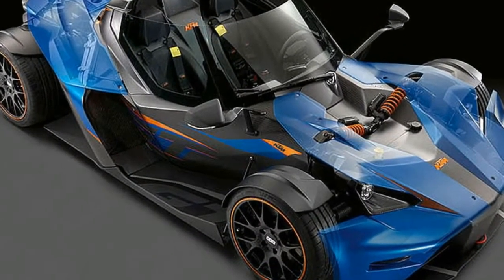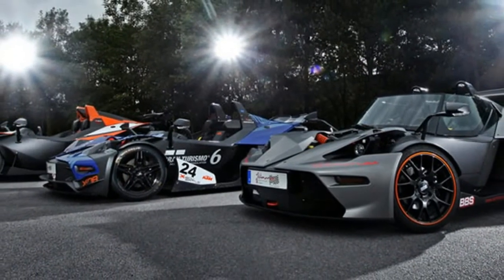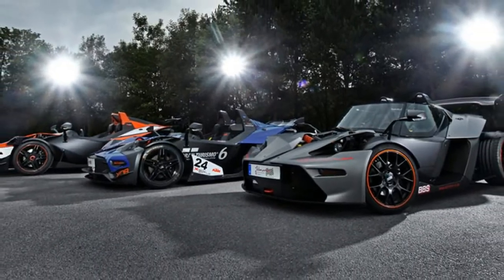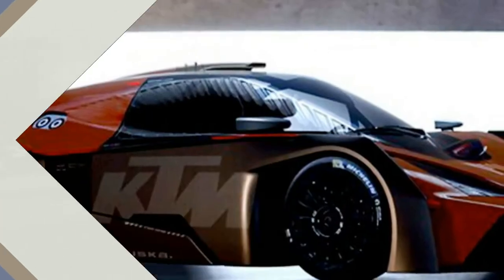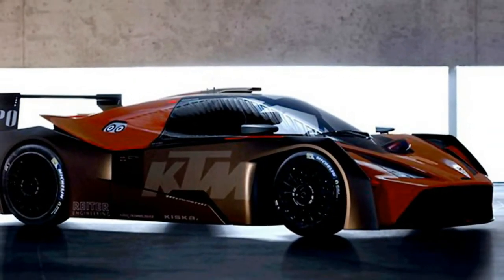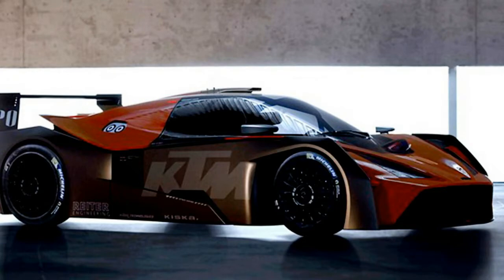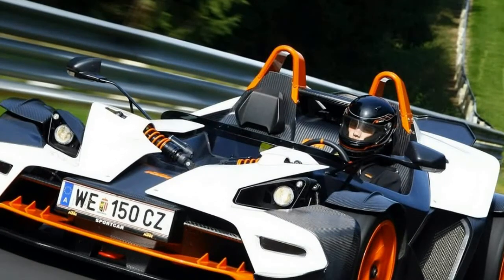Not only that, but the engineers have also updated some of the chassis components — wishbones and the central locking wheel hubs — which are now able to survive for about 8,000 km, 12,427 miles. Capem and Reiter Engineering have done the math and estimate that with the tweaks in place, the Expo GT4 has running costs of 3 euros per km.